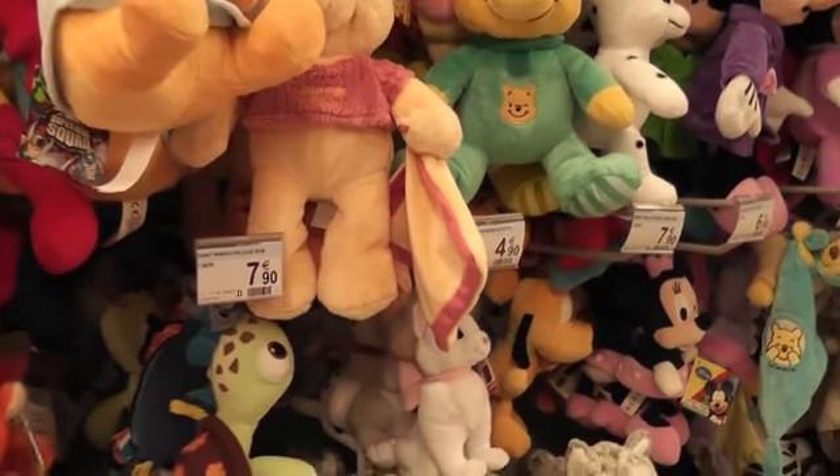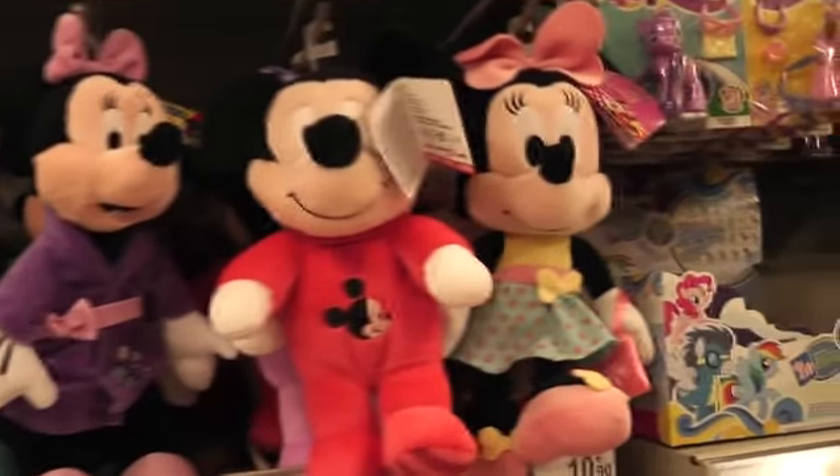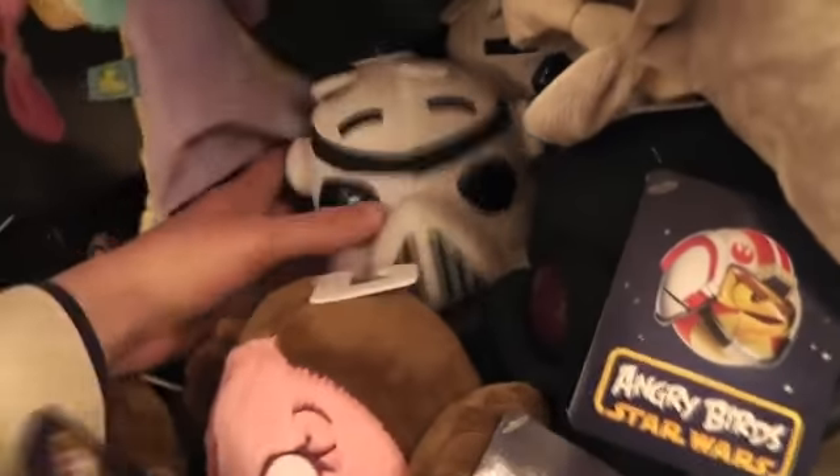Hi everyone, I'm going to show you some plushies again. So first we have some Disney plushies here. We have some Angry Birds, different kinds.